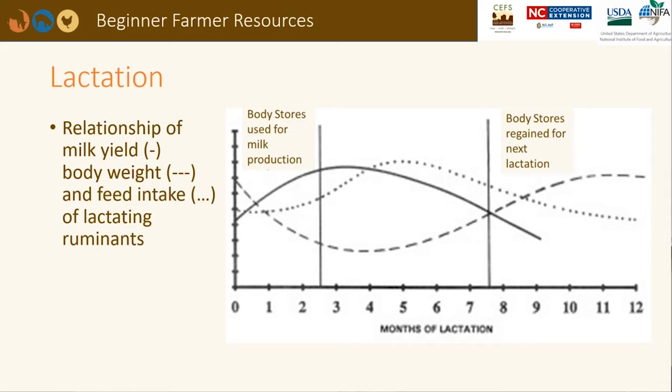This graph depicts the relationship of milk yield, body weight, and feed intake of a lactating female from the time she gives birth until she dries off. In early lactation, she cannot eat enough nutrients to support her milk production, so she uses her body stores and loses condition. In mid-lactation, her feed intake catches up with her production and her body condition score begins to increase. As she nears the end of her lactation, she has less demand for calories and may put on higher body condition.